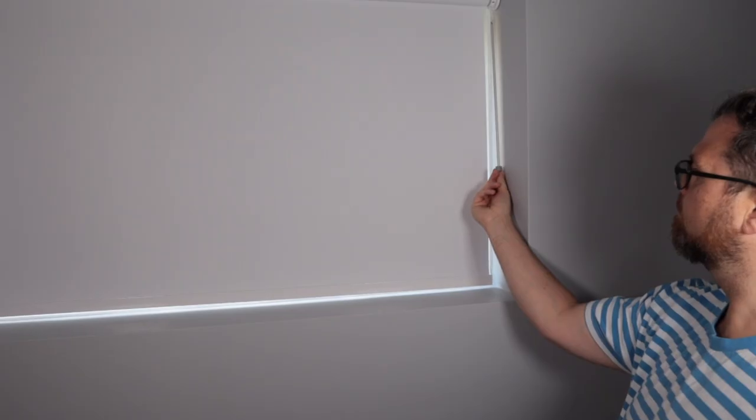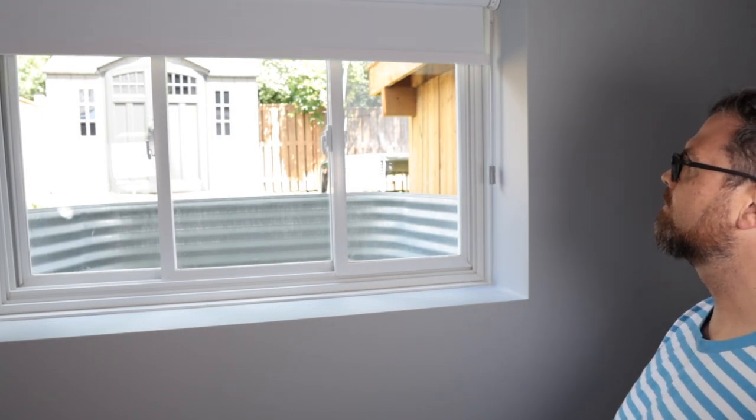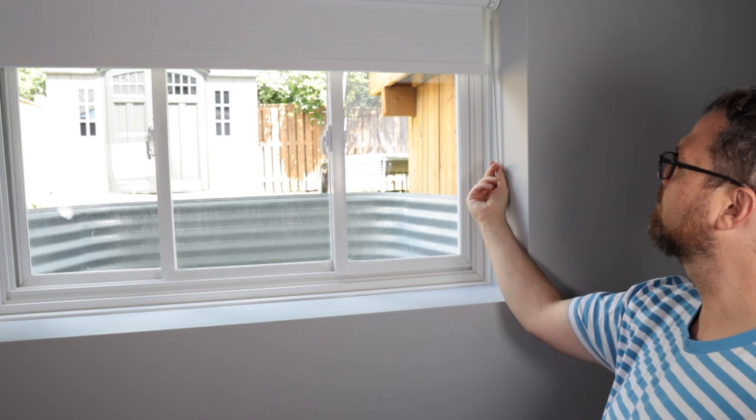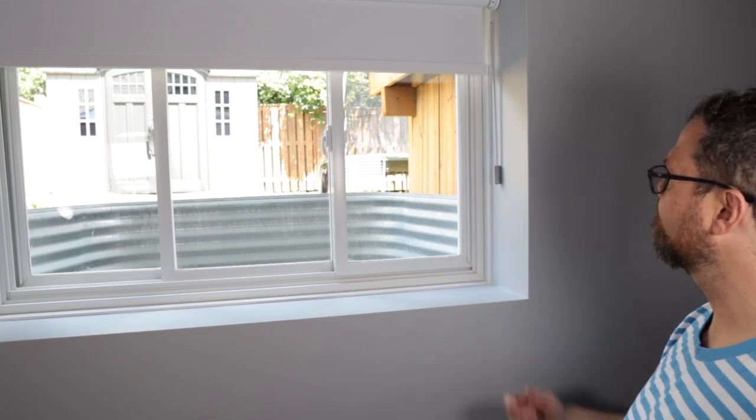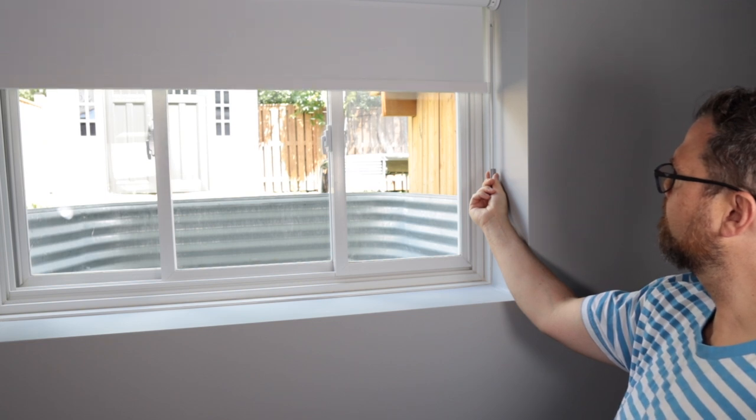Let's talk about the different ways to control these blinds, starting with the manual way — and it's actually pretty cool. A little tug and up it goes; tug it again and back down it goes. You can also just pull to stop the shade at your desired location. Pull and hold for five seconds and it goes to your favorite position, which is set up in the Eve app. You'll be given the option to add your favorite position during setup, and this can be changed anytime.